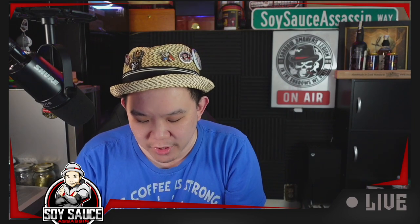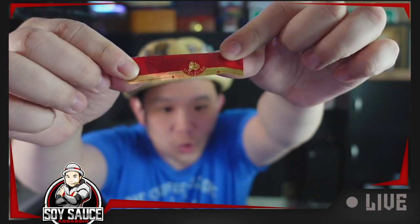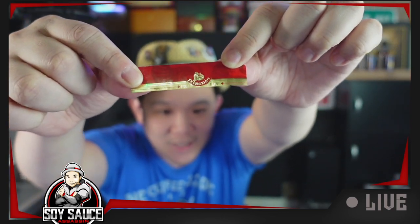It almost looks like the tree thing, the tree trunk age ring, so you kind of have that feel to it. It's pretty cool. I think it's cool that they have a matte gold with a shiny gold that says Tiger Blend on it. I like that.